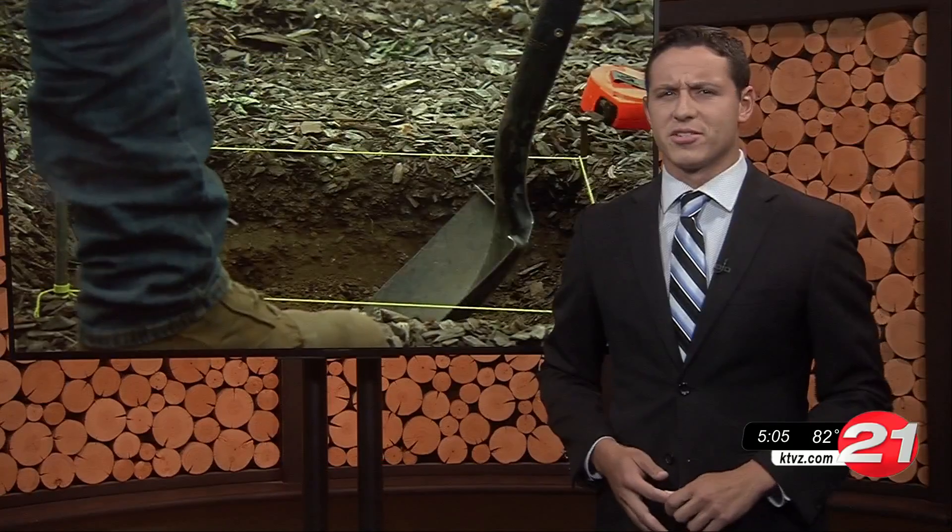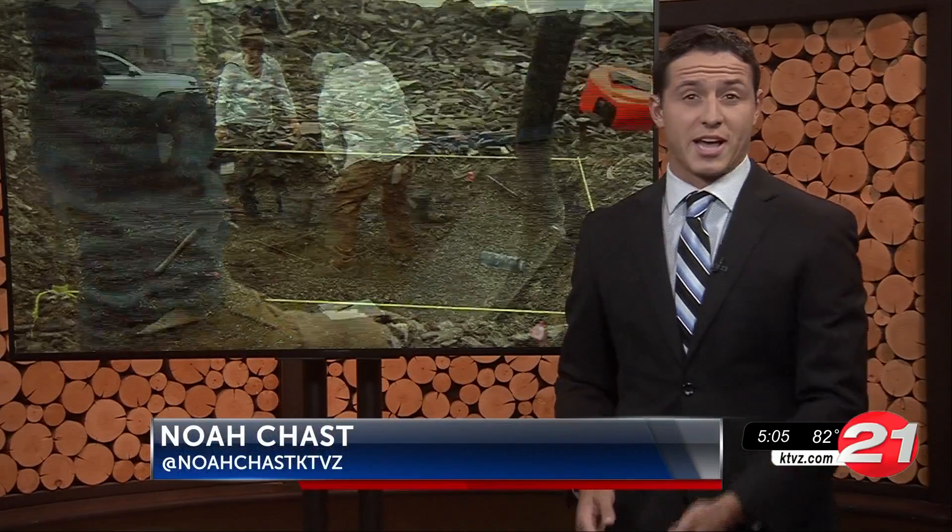Archaeologists are digging around a nearly 100-year-old Bend home looking for historic items. Noah Chast went to the dig site and joins us now with more. They're searching for any human-made items like pieces of a glass bottle or maybe a piece of some fine china.